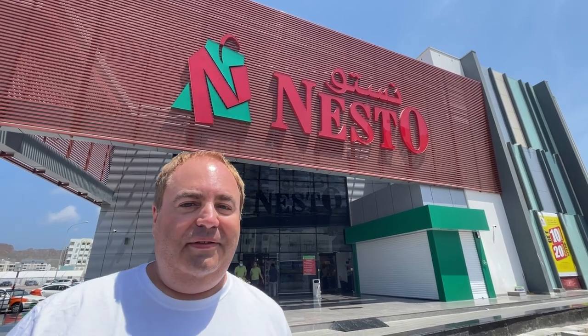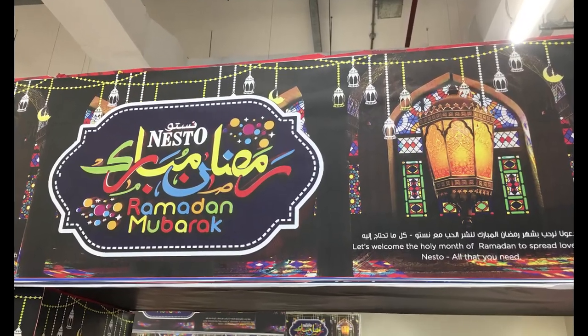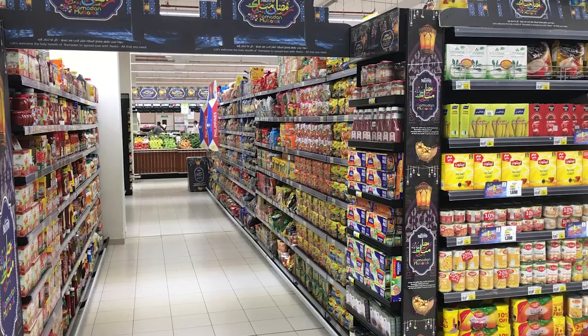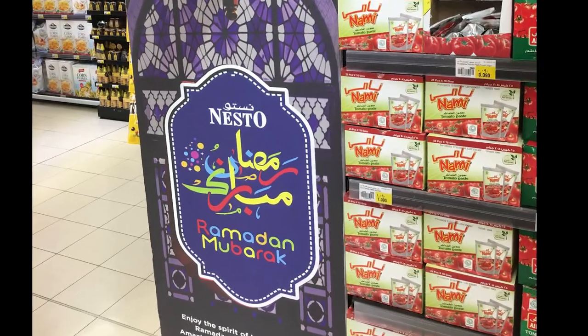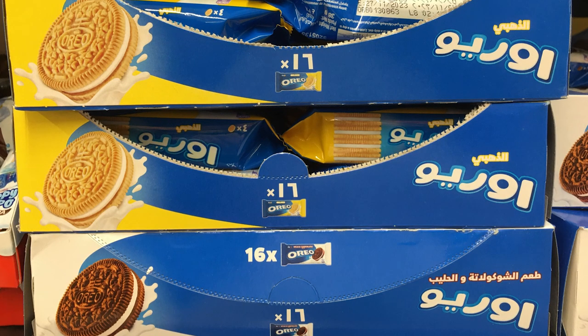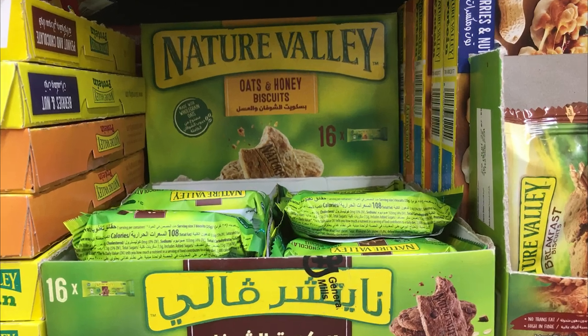Let's go have a look. We weren't allowed to film inside of the Nesto supermarket but I did get some photos to show you the Ramadan decorations and some of the products like these Oreos that I found interesting. We're going to try to find another shop that we can film in.